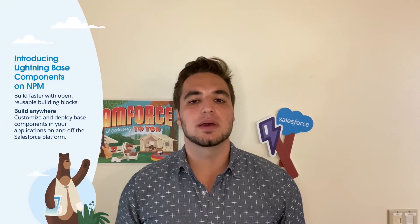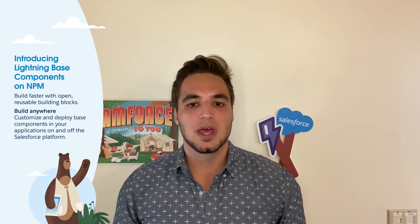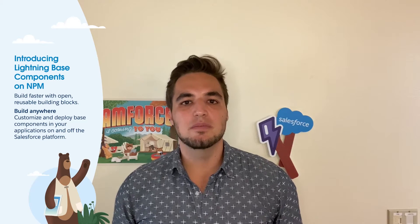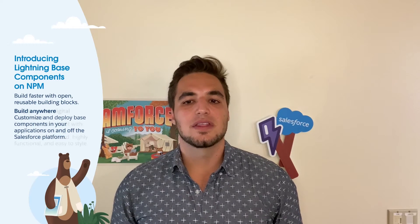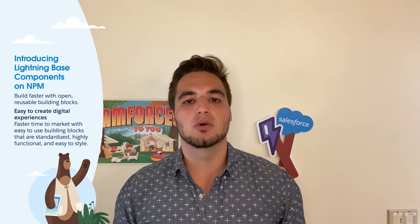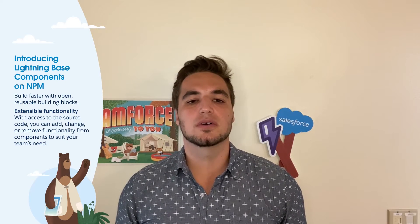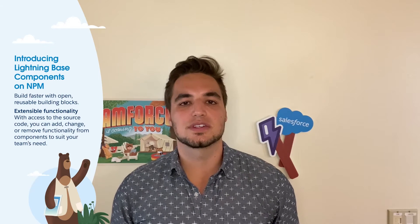Let's take a deep dive into the Lightning-based components NPM package available for any developer to leverage. Base components are the fundamental building blocks of many Lightning Web Components. They allow developers to leverage and reuse highly performant, accessible functionality across multiple complex components and experiences, empowering you to build modern, scalable user interfaces with high code reuse, giving you more time to focus on your specific customer scenarios.